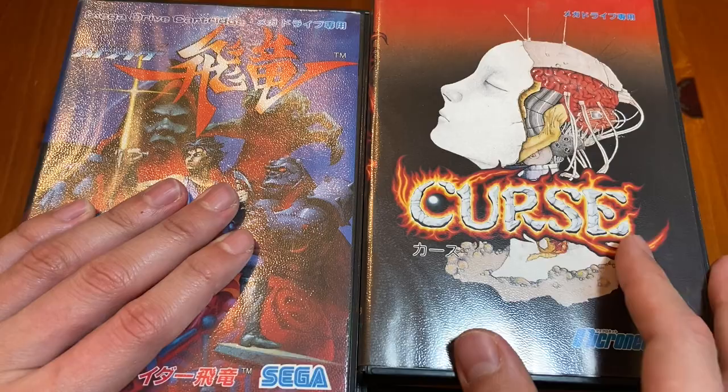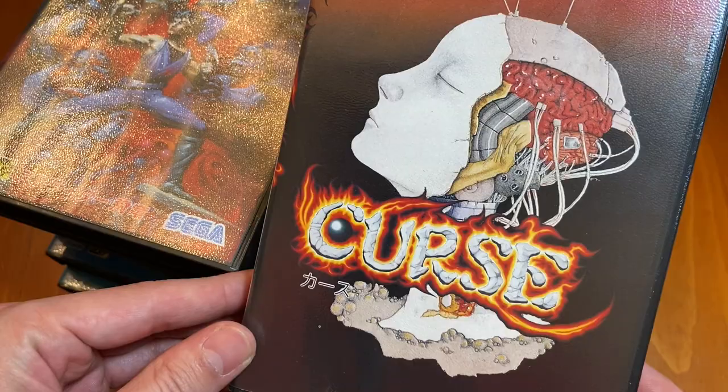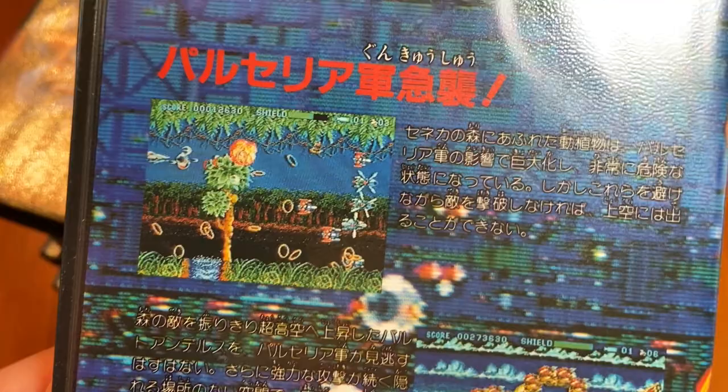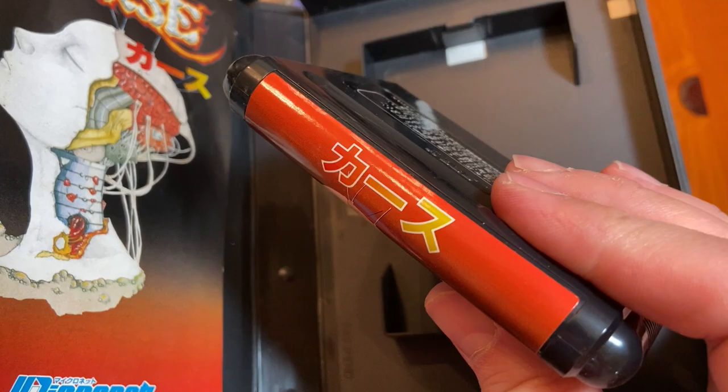Starting out, we've got some big hitters right here. We've got Strider on the left, and then a relatively unknown shooter called Curse. I want to start with this because I just randomly found it at a Hard Off one day and the box art looked pretty wild. It's by Micronet, but it is a really good shooter. Would I put it in my top 10? No, but it's good. I'd recommend it if you can find it. It's not expensive and not really that sought after.